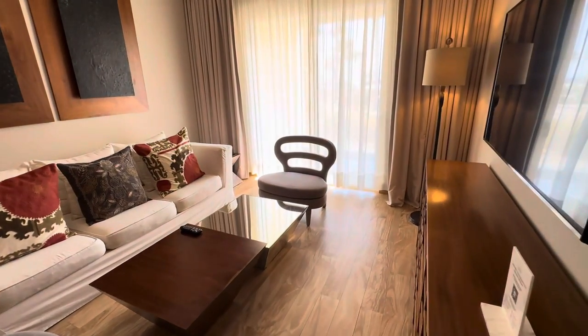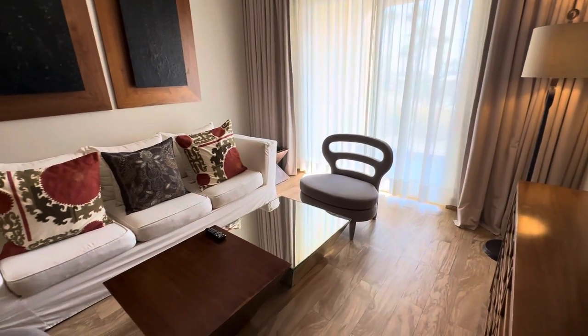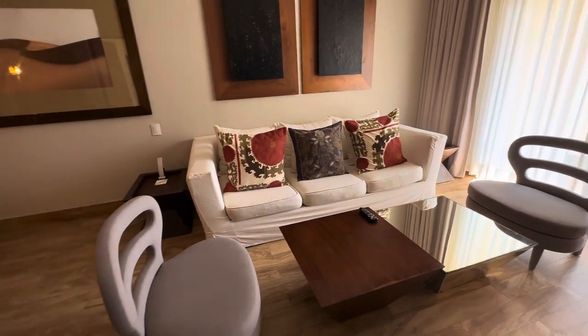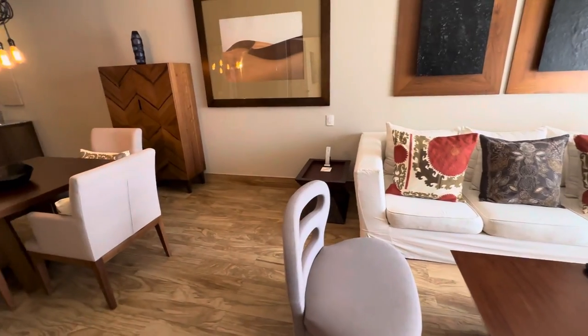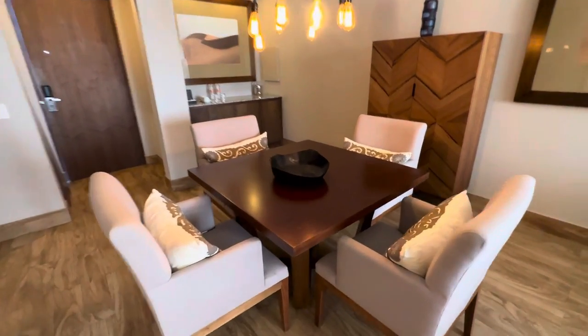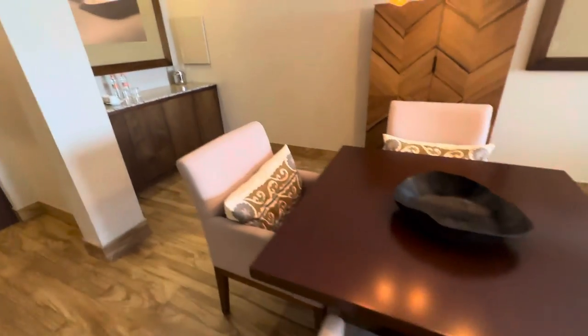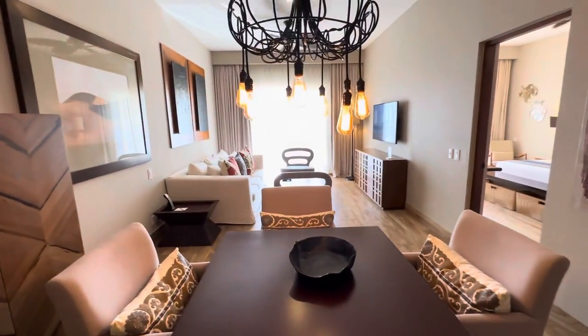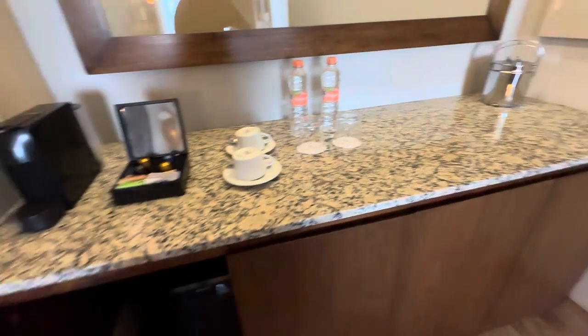We are in a tower suite with a private pool. Just walked in the front door, and we have a table for four in case you have people visiting you. Living room.